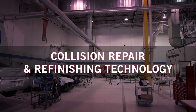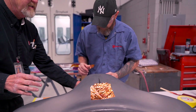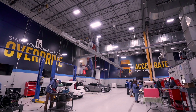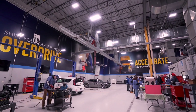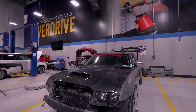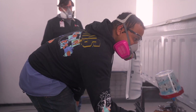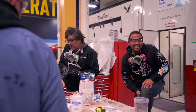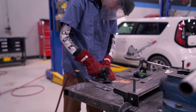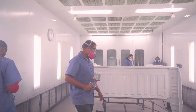Our collision repair and refinishing technology program gives students plenty of opportunities to put their skills to the test on fun, exciting project cars. Students learn how to bring damaged cars back to life and restore older vehicles to look like the classics they once were. Our facility lets you work on cars and trucks of all sizes, and training includes sanding, aligning, and welding body panels, repairing electrical systems, performing paintless dent repairs, and assessing the costs of repair jobs. You can also explore your artistic side through custom paint jobs and other refinishing techniques. Our curriculum is supported by ICAR, the Inter-Industry Conference on Auto Collision Repair.